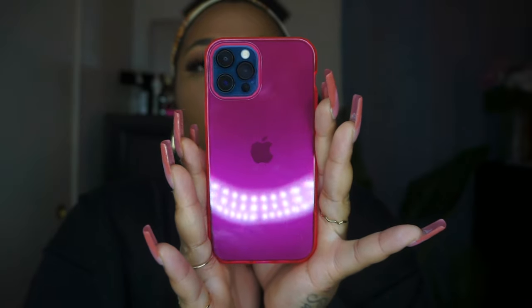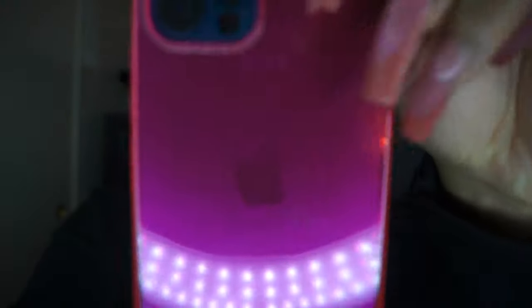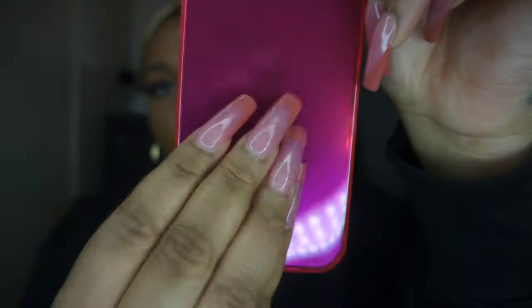This one is the hot pink one — it's kind of like that jelly style. It kind of matches with me! She's cute, and in my hand she's really pretty. I like the color.